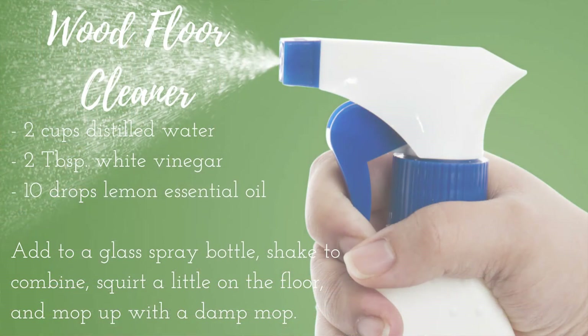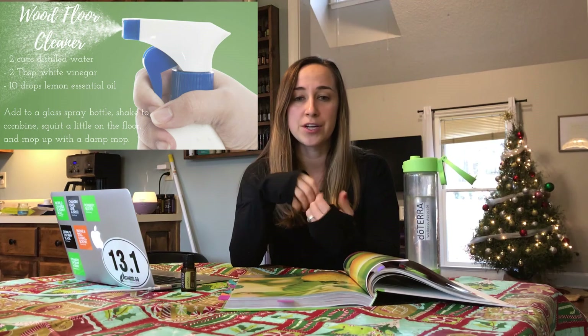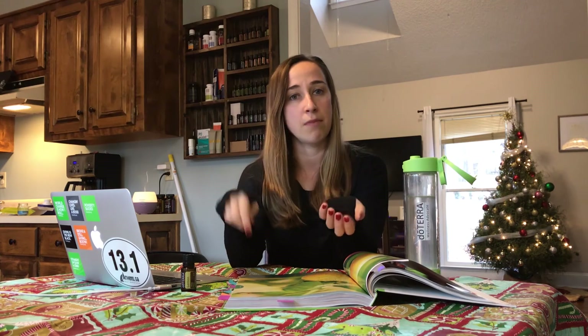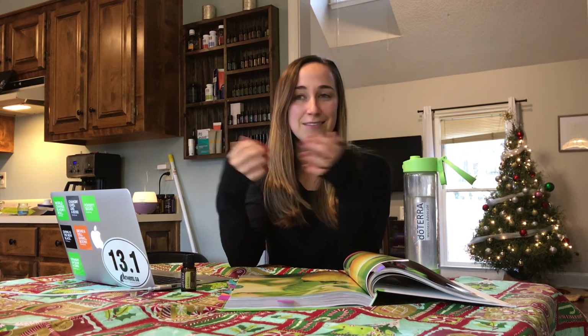You can also use lemon in cleaners. Add a couple drops of lemon straight to olive oil and use it as a wood polish. You can add lemon and some white vinegar and water in a spray bottle and use that just to clean. Lemon purifies and cleanses, so I take a cotton ball, put five drops of lemon on it, and drop it into my trash can — because we still have kids in diapers and trash cans just start to smell sometimes — and that does a really good job of getting rid of those unwanted and lingering odors.